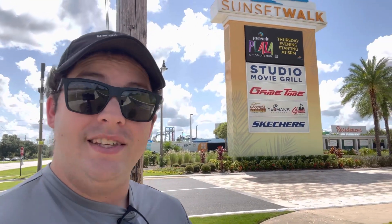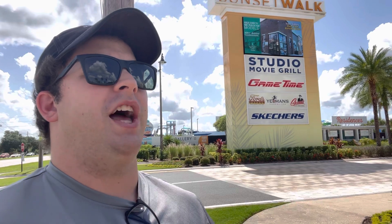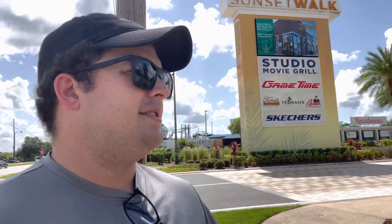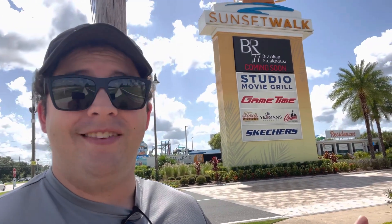Hey guys, welcome back to the channel — if you're new here, welcome! Today we explore for the first time the Sunset Walk at Margaritaville Resort in Kissimmee, Florida. I've never been here before. I just moved here and I've been passing by it but never took the time to actually come through and walk around and see what's here. Maybe get some lunch too — we're gonna find out together, so come along with me.